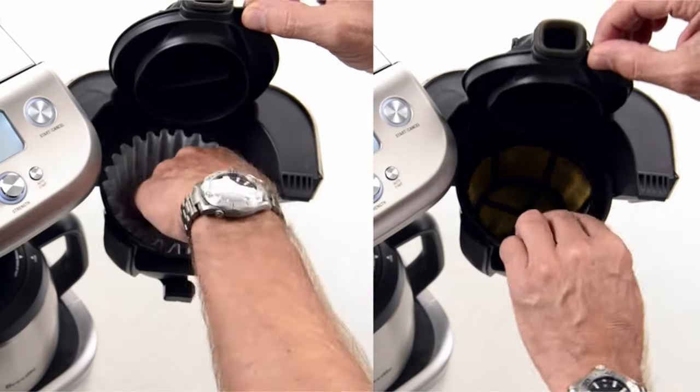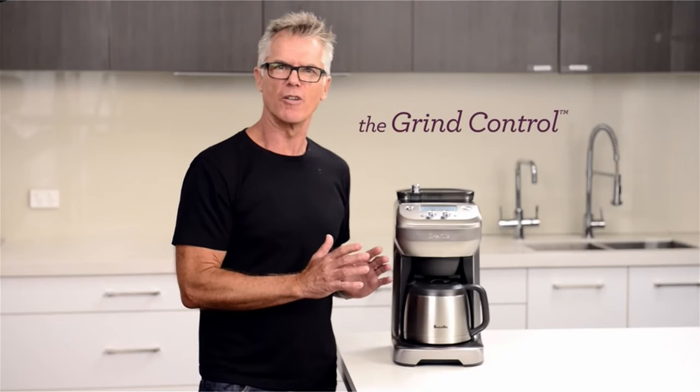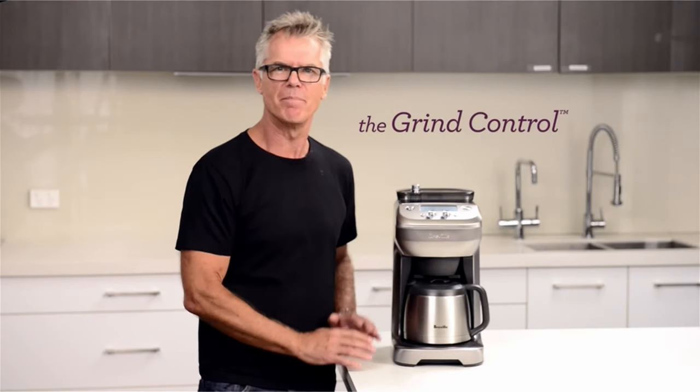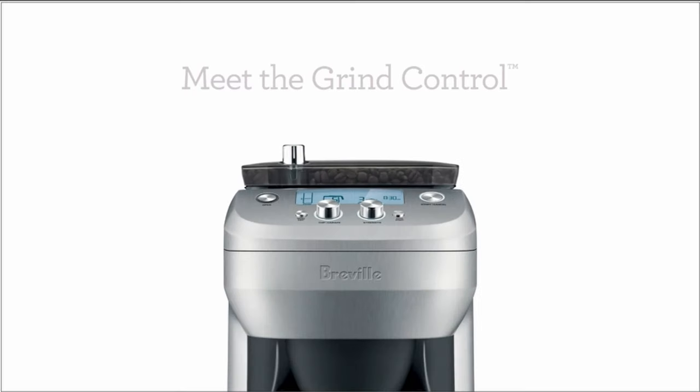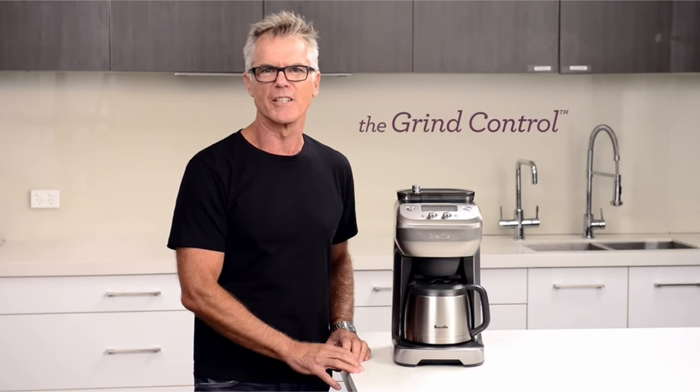You may tune the grind size and coffee volume to your preferences, delivering a customized coffee experience. With the built-in grinder, you can grind your coffee beans shortly before brewing, keeping the freshness and vital oils intact. The machine's stainless steel burrs produce uniform ground particle sizes, resulting in a more balanced and full-flavored cup of coffee.